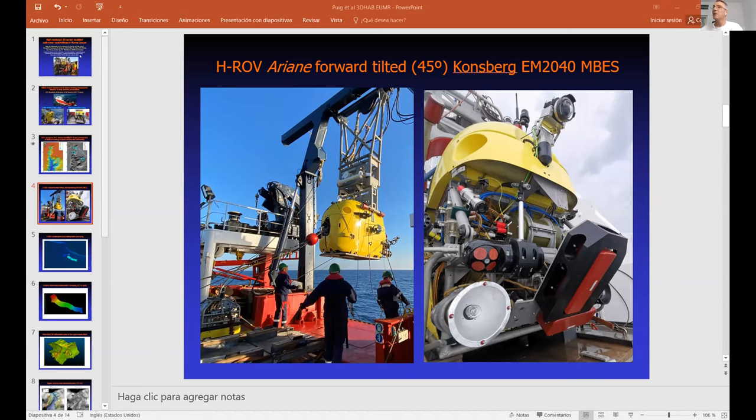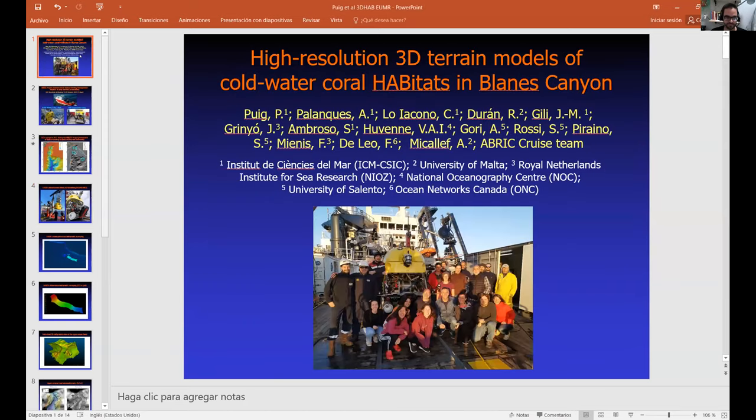This is a TNA action that was awarded to use the Ariane hybrid ROV on a cruise to map high-resolution 3D terrain models in cold-water coral habitats in Blanes Canyon.